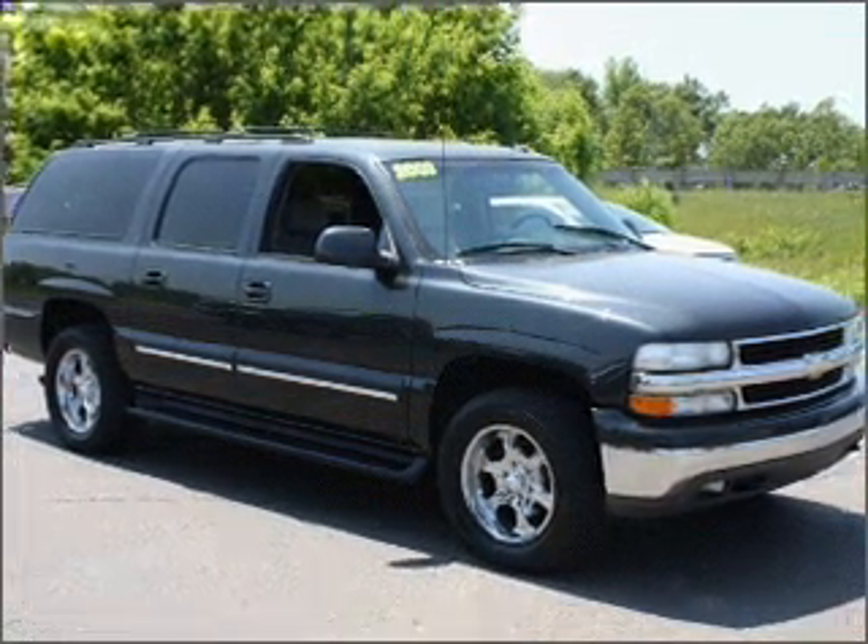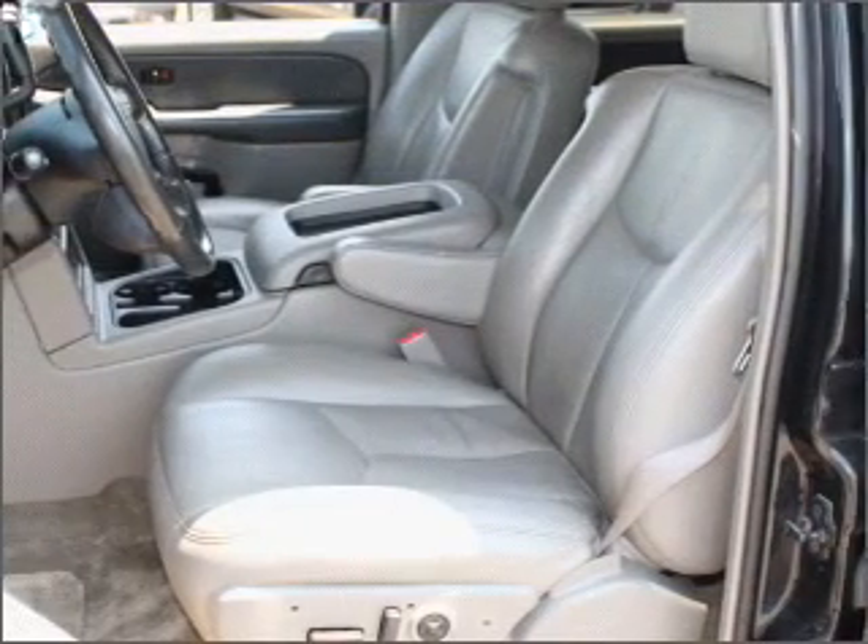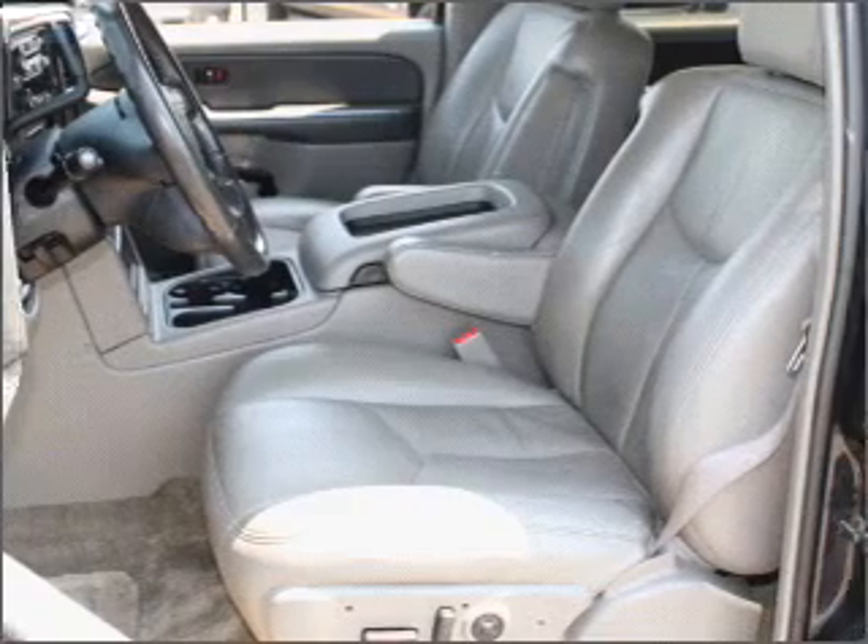Whether you are hauling the family through the urban jungle or heading out to the trail, this spacious 2003 Chevrolet Suburban will get you there.